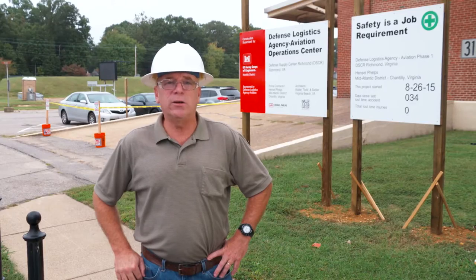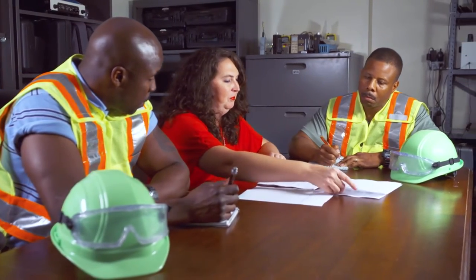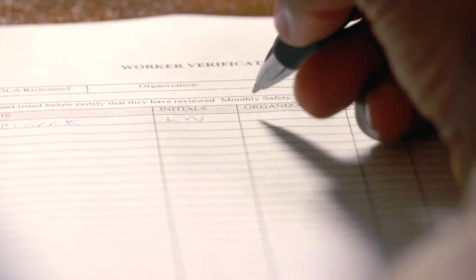The role of the COR regarding safety is to ensure the contractor proves that he has provided training to all his employees and subcontractors, documents that, and provides it to me — the COR — and I provide that to the contracting officer to keep everybody safe on DLA.